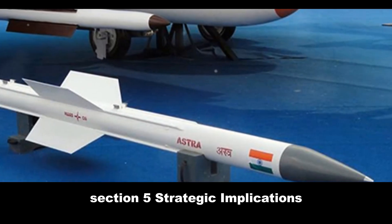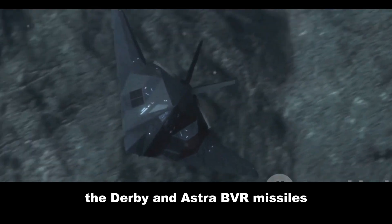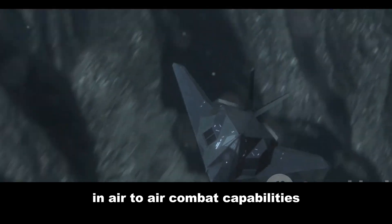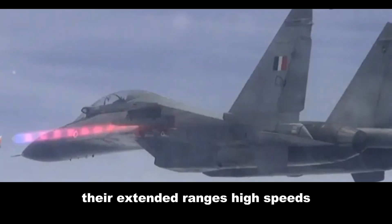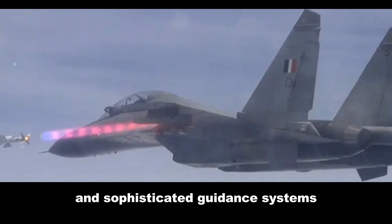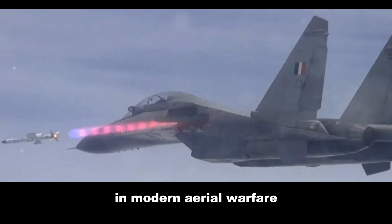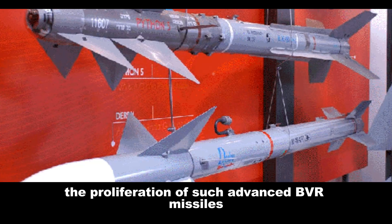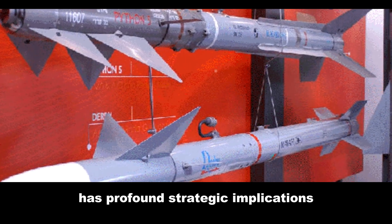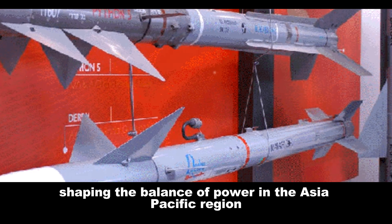The Derby and Astra BVR missiles represent significant advancements in air-to-air combat capabilities. Their extended ranges, high speeds, and sophisticated guidance systems provide a considerable tactical advantage in modern aerial warfare. The proliferation of such advanced BVR missiles has profound strategic implications, shaping the balance of power in the Asia-Pacific region and beyond.